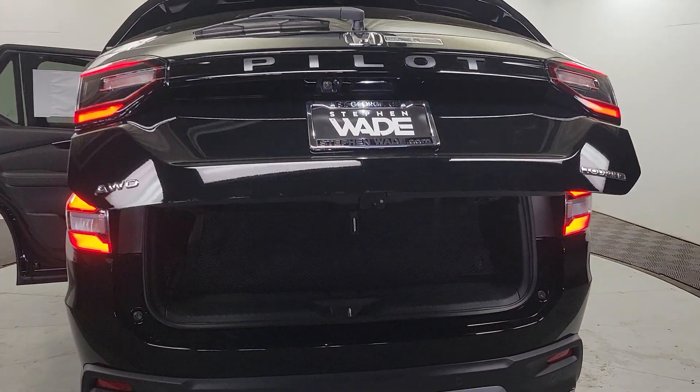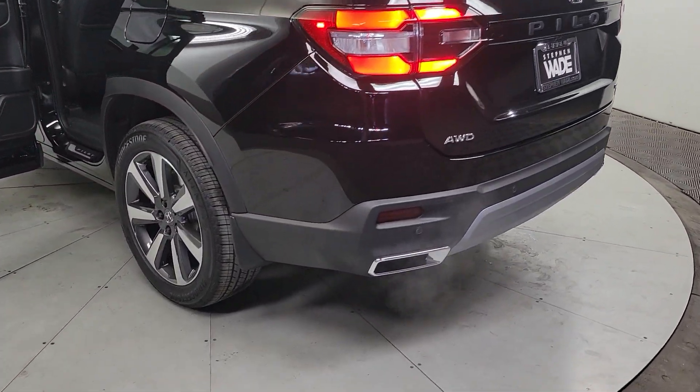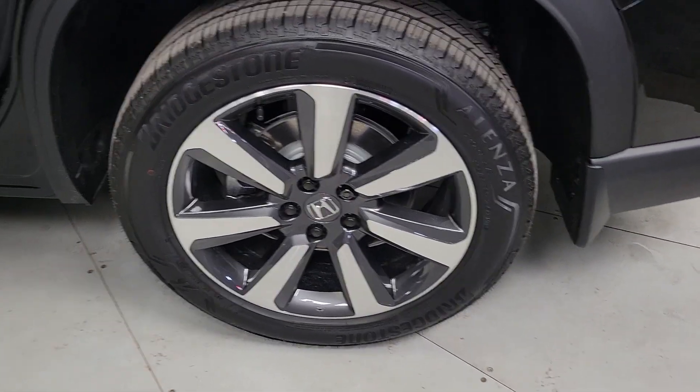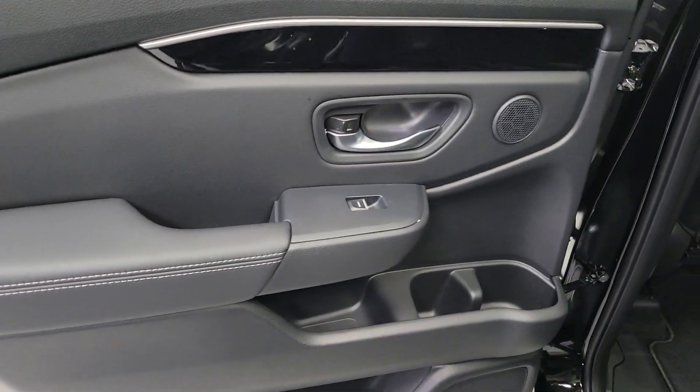These are just some of the great options this vehicle comes with: Intelligent Auto On-Off High Beams, Pre-Collision System, Lane Departure Warning, Panoramic Roof, Keyless Entry, Navigation System, Moonroof, All-wheel Drive, Hands-free Liftgate, and Keyless Start.